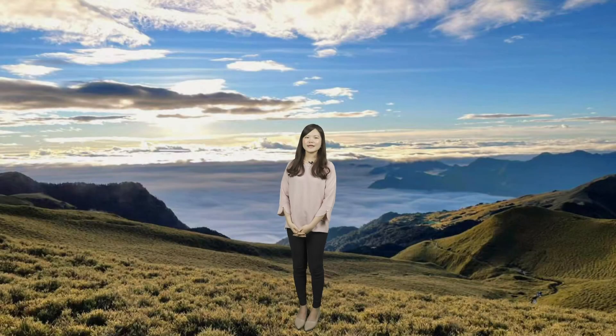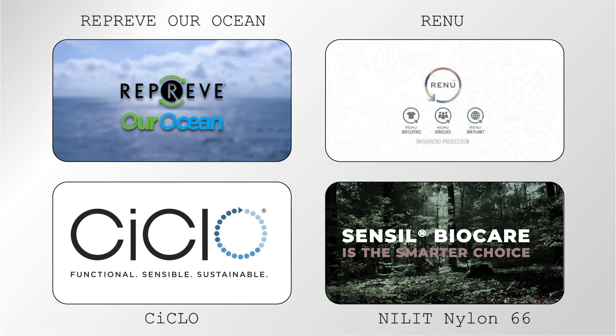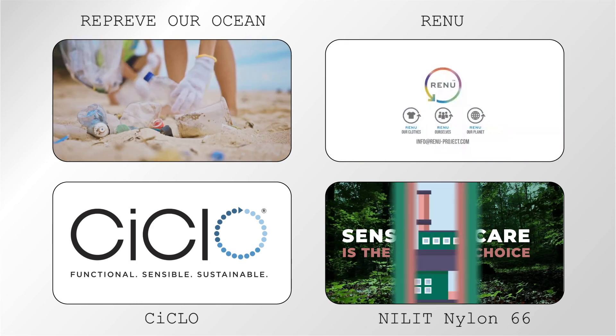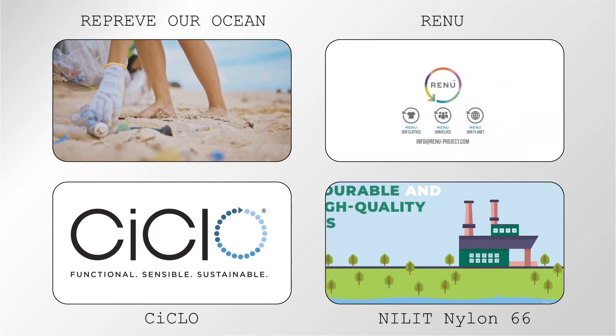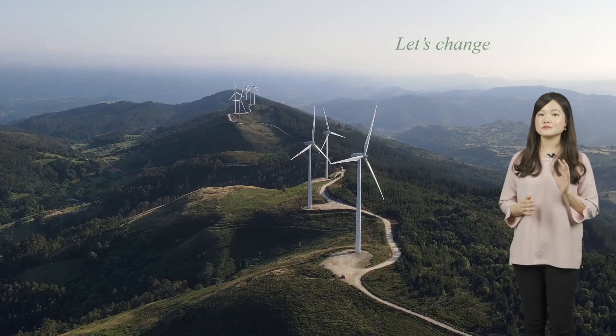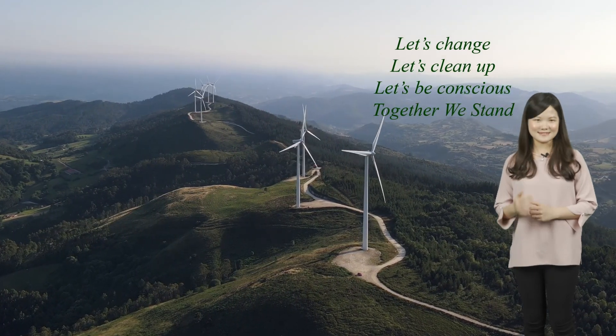I hope you find our product series interesting. For other diverse products in our array, including Reprieve Our Ocean Recycle Yarn, Ciclo and Newlit Nylon 66 Biodegradable Yarn, and Renew Project, which is the Post-Consumer Recycling from Waste Textiles. Taeyi is staffed with a professional team to serve our customers with knowledge on textiles that are diverse, durable, and sustainable.